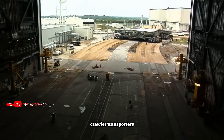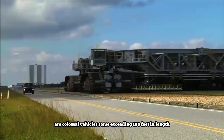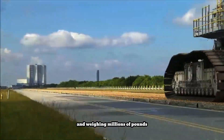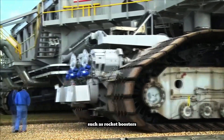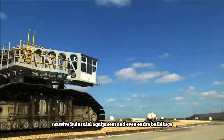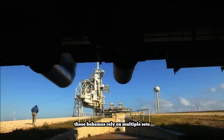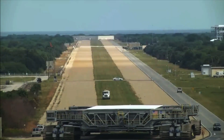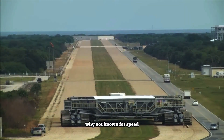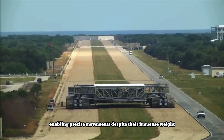Crawler Transporters are colossal vehicles, some exceeding 100 feet in length and weighing millions of pounds. Designed to move extraordinarily heavy loads such as rocket boosters, massive industrial equipment, and even entire buildings, these behemoths rely on multiple sets of massive tracks for exceptional traction and stability across challenging terrains. While not known for speed, they possess remarkable maneuverability for their size, enabling precise movements despite their immense weight.